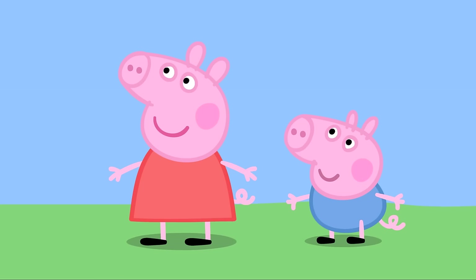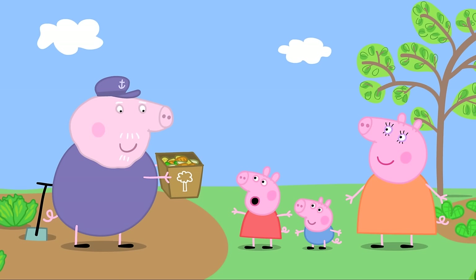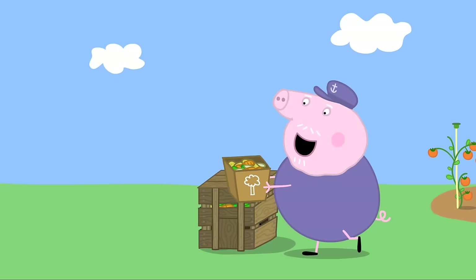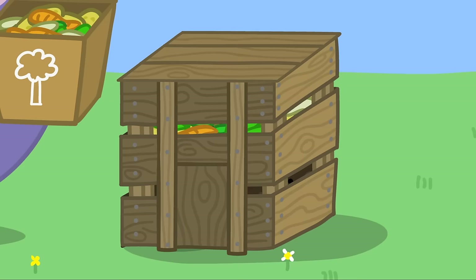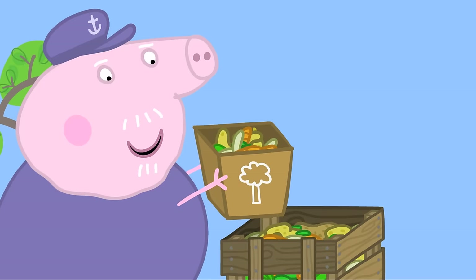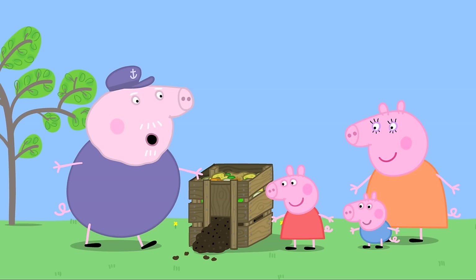My garden will like these. Peppa wonders if the garden eats vegetables. No, Peppa — these peelings are for my compost heap. Grandpa shows them the compost heap: a wooden box where peelings go in the top, and out of the bottom comes lovely rich earth called compost.